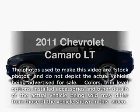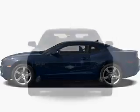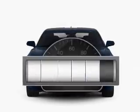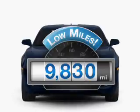Imagine yourself in this 2011 Chevrolet Camaro. If you're looking for a first-rate auto, this one could be yours today. A low odometer reading makes this vehicle a great value at this price.